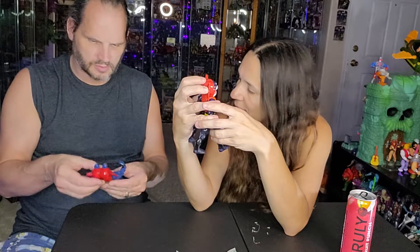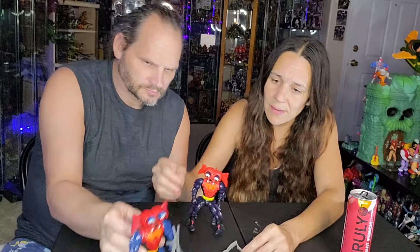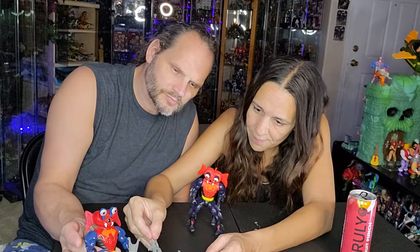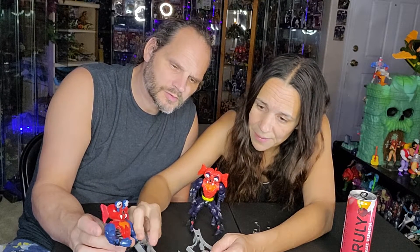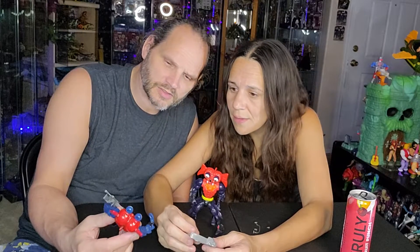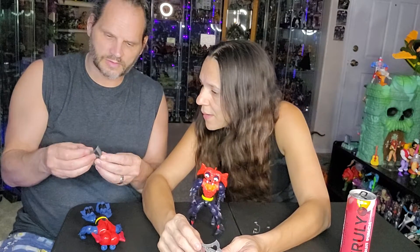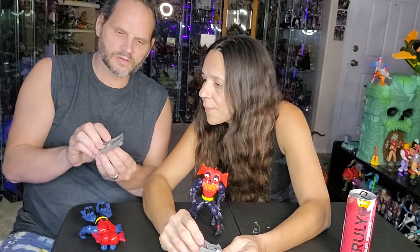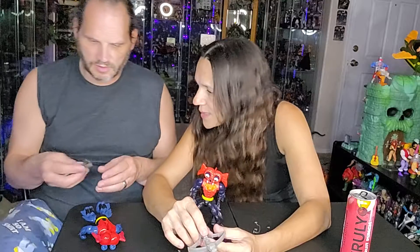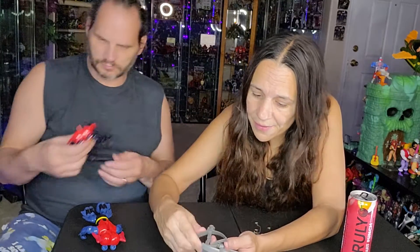The only real difference is the legs. Let's take a look at the weapon — the weapon is almost the exact same, but look at the centerpiece: that one's connected, this one is not. Well, it's clipped in. So you can unclip it. They are the same, just thinner — that one's thicker in the middle. There is a slight difference.